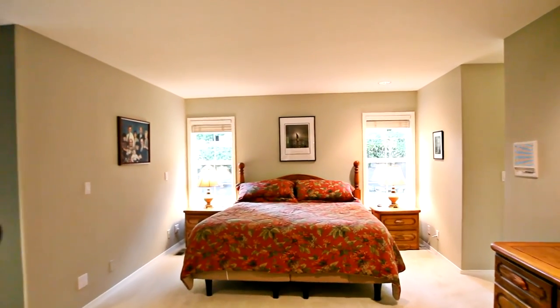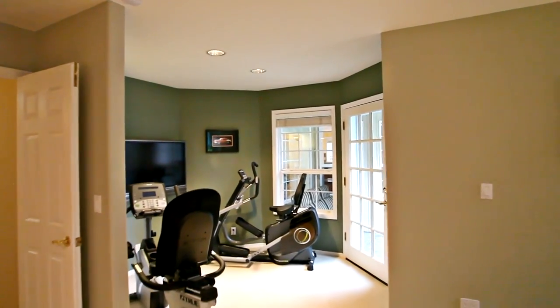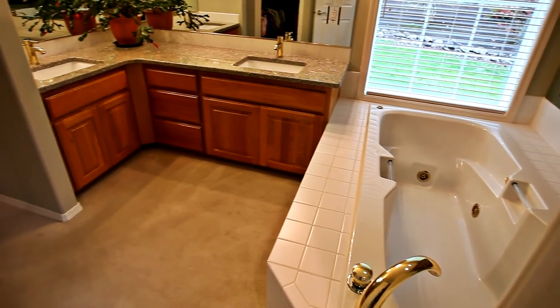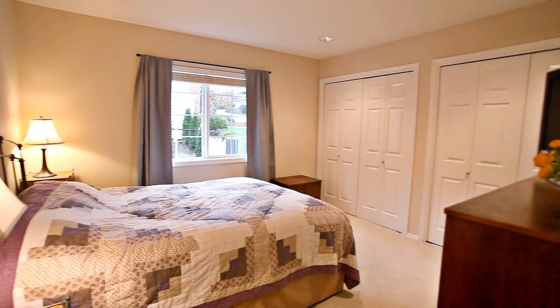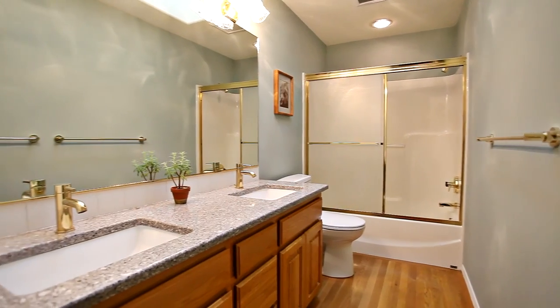You'll find a spacious master suite with a sitting area and direct access to the patio. The luxurious master bath is updated with gorgeous finishes. You'll also find two more large bedrooms and an updated guest bath.